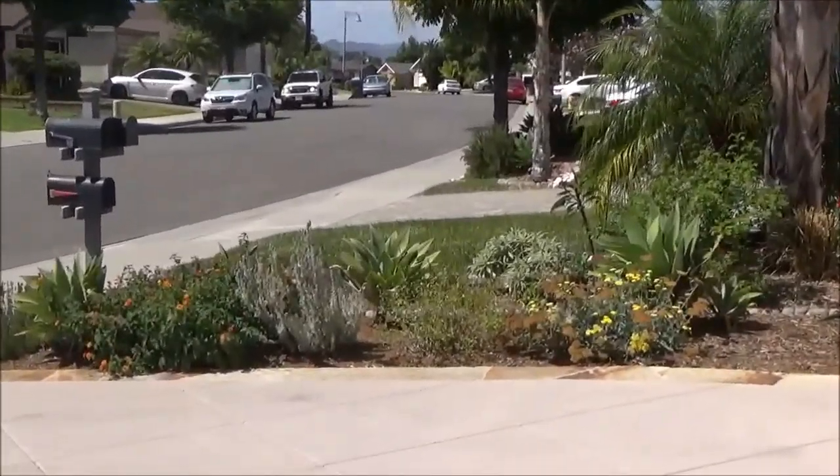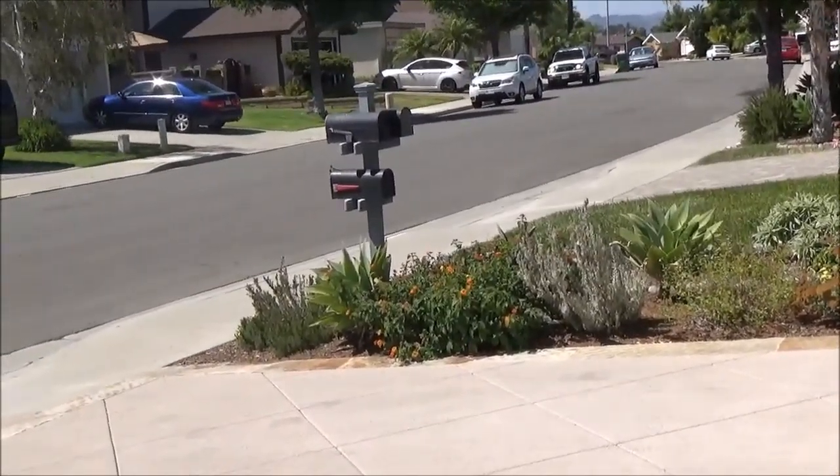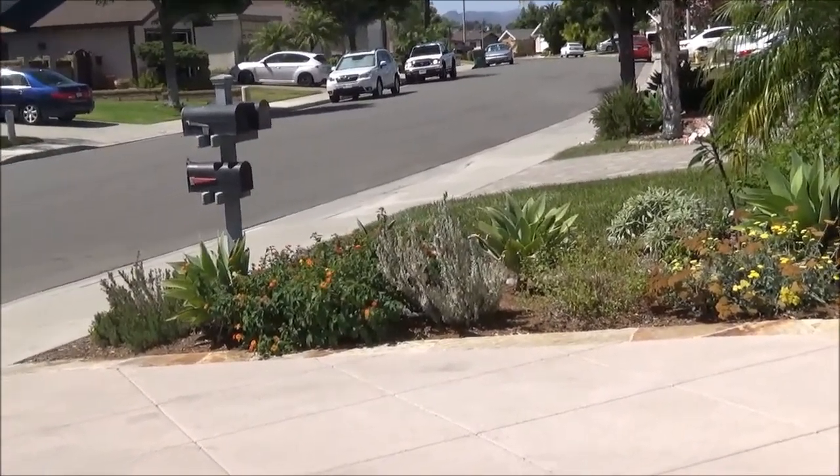This area was pre-existing but we didn't touch it — the homeowners didn't want to mess with it because it's half the neighbors'.